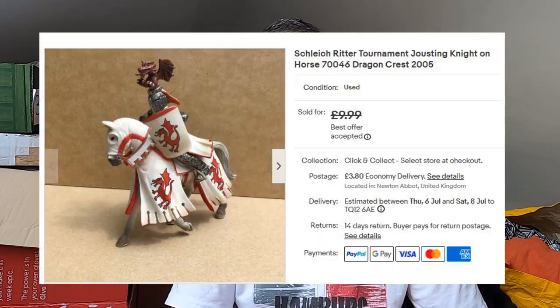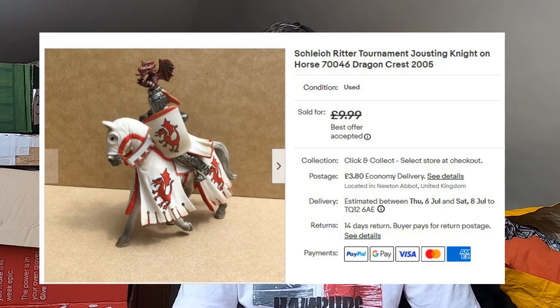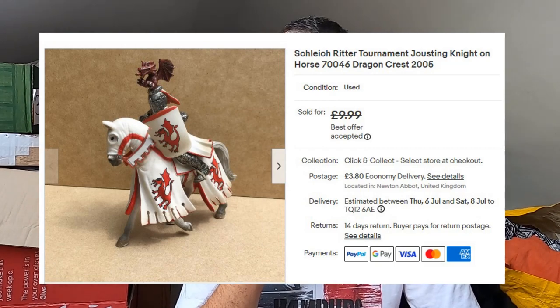Sold this Schleich — I believe that's how you pronounce 'knight' in German. What's missing is the lance, unfortunately. I think I paid 50p for this. Had it up for a tenner plus postage, someone offered me £8, and I thought you know what — that's absolutely fine. £8 plus postage.